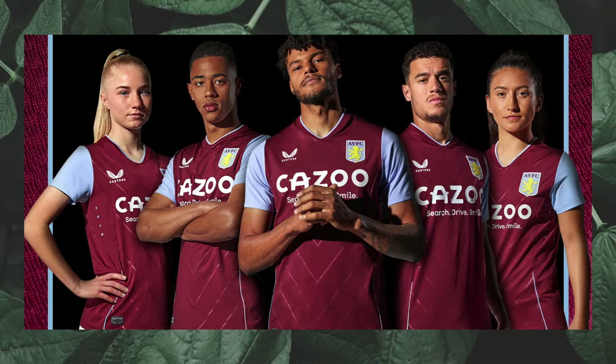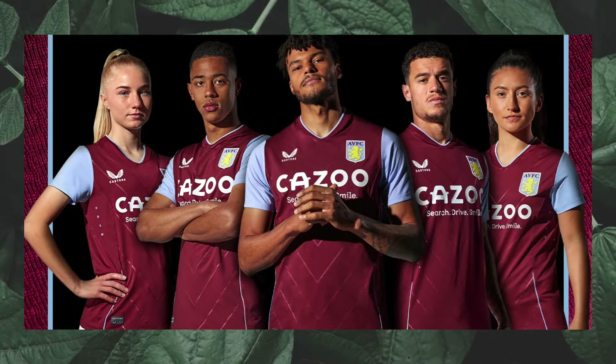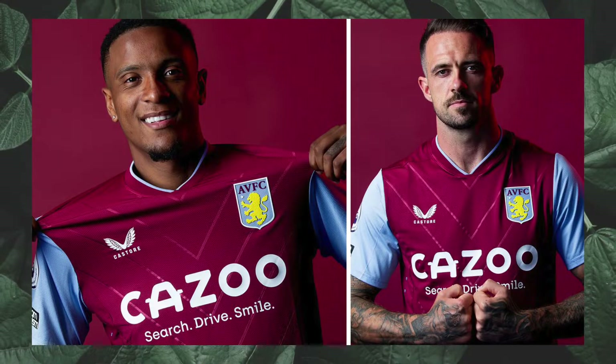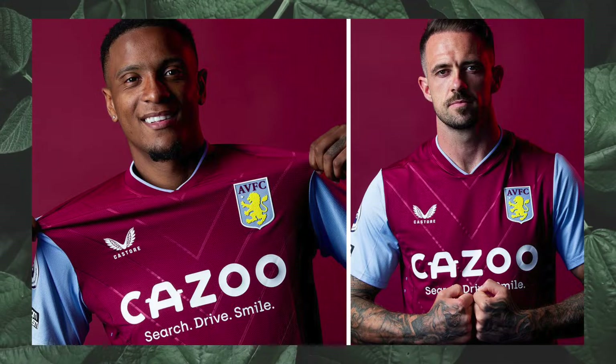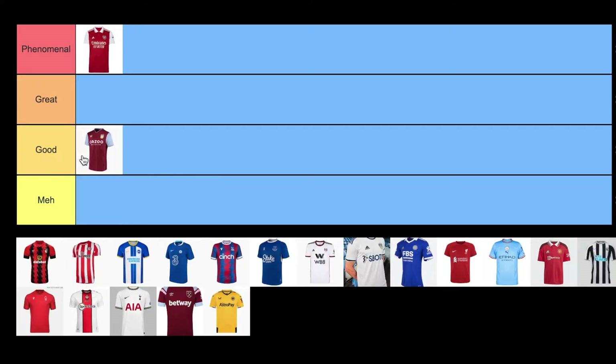Next, let's go to Aston Villa. I really like the v-neck continuing into the chevron pattern of the shirt. For me, the sleeves are a little plain, the collar looks a little thin. I feel like it's good, but they just didn't do too much with it. It doesn't stand out to me, but it's pretty solid, so I'm going to put it in good tier.